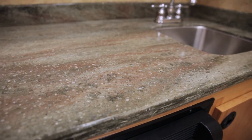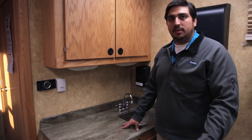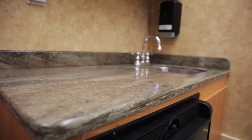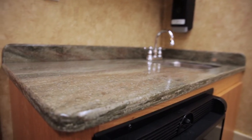We offer custom Corian countertops, and all interior color schemes are based on the customer's desire. We work with you as well as an interior decorator to determine interior color schemes. These are handmade in our shop — we are a Corian certified workshop. They are solid surface countertops, so they are non-porous and also antimicrobial and bacteria resistant.